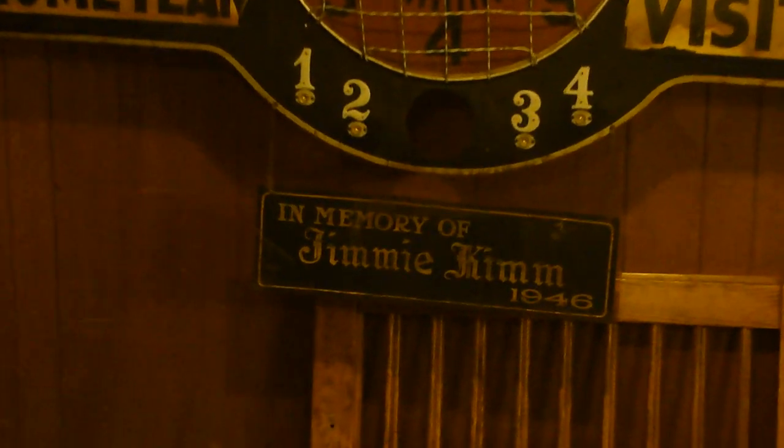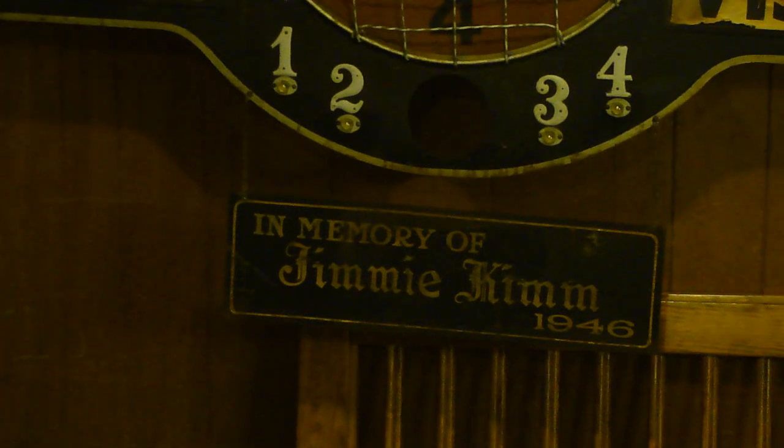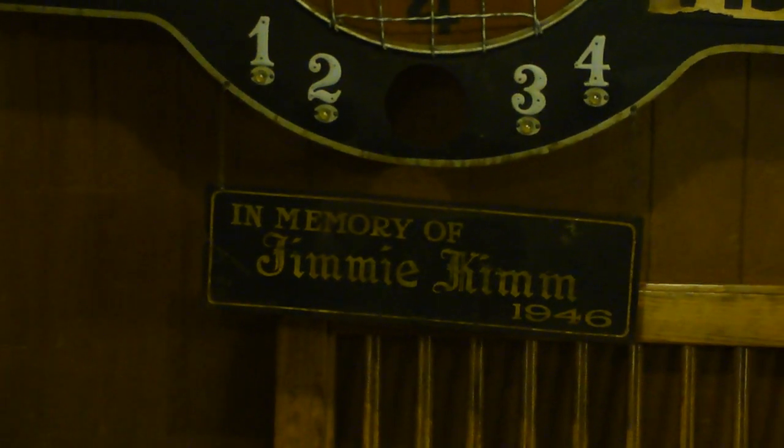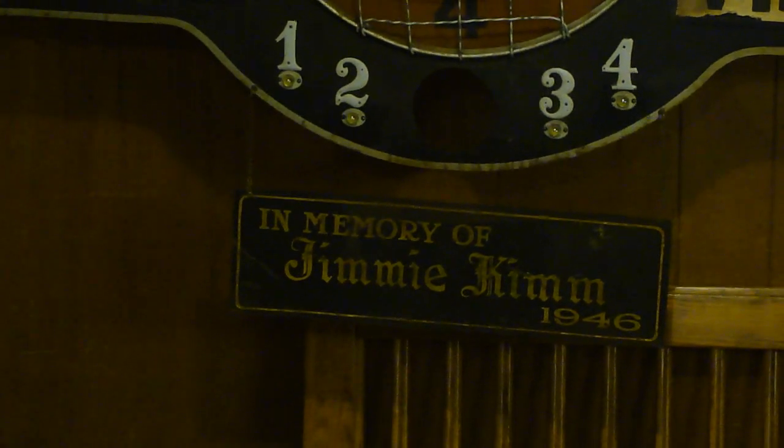It was dedicated by Timmy Kim's parents. This kid was a student at Royerton and he died when he was at school. His parents bought the scoreboard for the school and made a plaque.